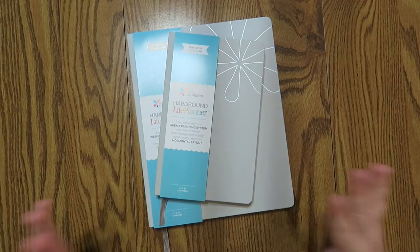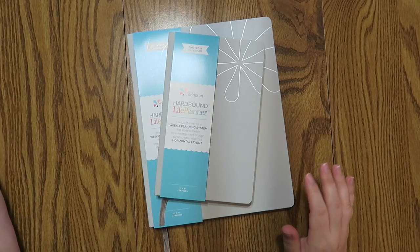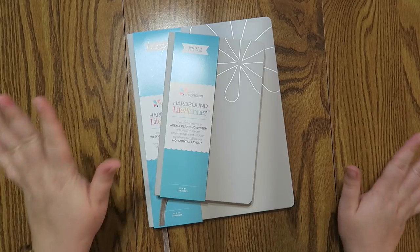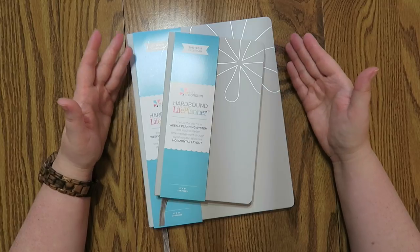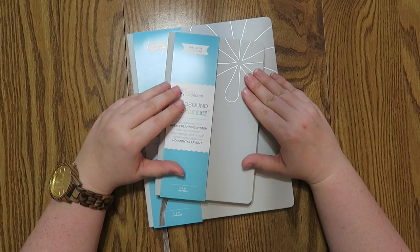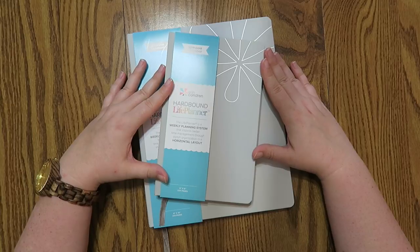This year, Erin Condren came out with these hardbound planners. I do get comments a lot saying, "I wish I could afford an Erin Condren planner — they're just so expensive." I totally understand. She came out with a more budget-friendly option for the more simplified planner. So if you want to track just your finances, appointments, your kids' schedule, extra activities, like things like that, these would be more up your alley.